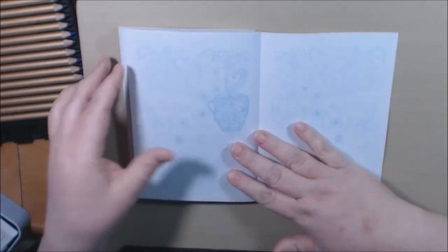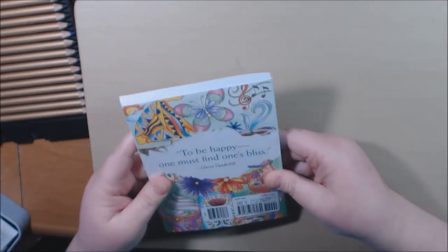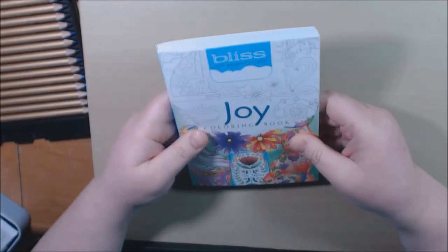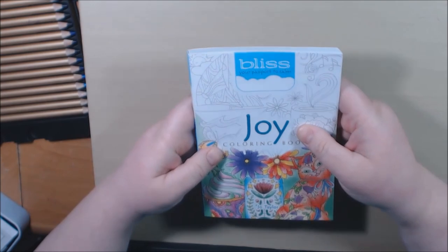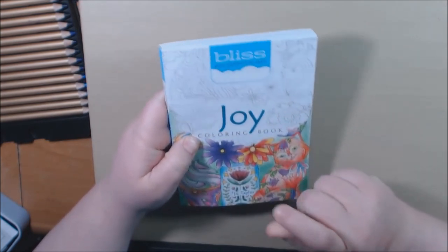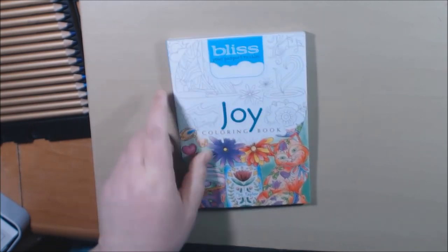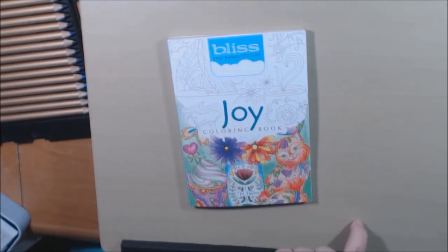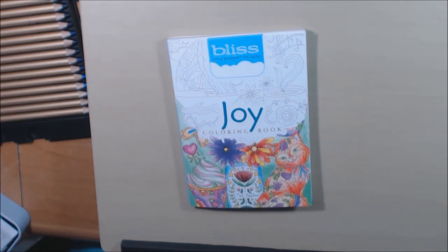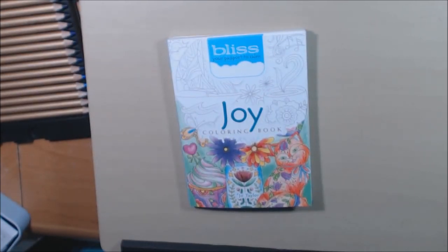This is a really neat little book. I'm surprised how small it is, but I really enjoy it. This one is the Bliss Joy Coloring Book. Stay tuned because I'll be posting a few more of these Bliss books. Thanks for watching — I really appreciate it. If you haven't already, please hit that subscribe button, and that thumbs up would be much appreciated. I'll post a link where you can purchase this down below.